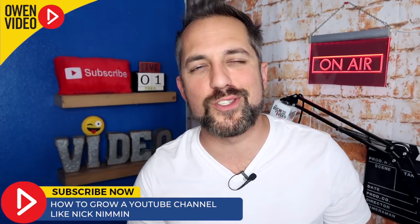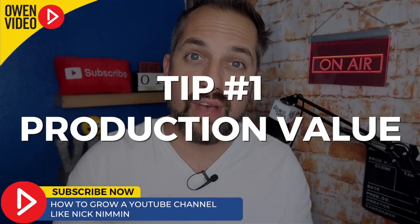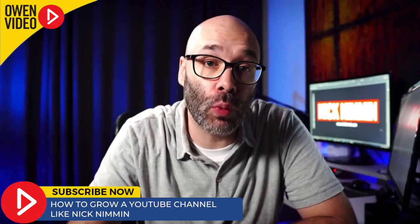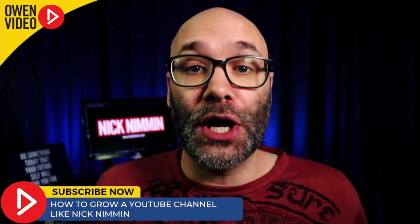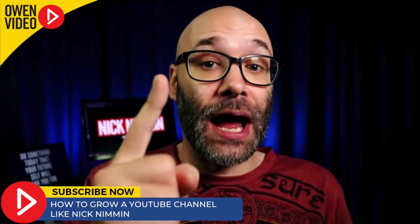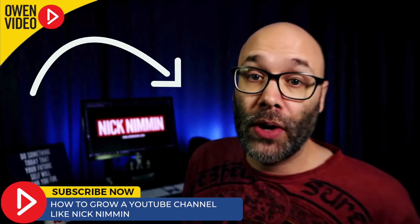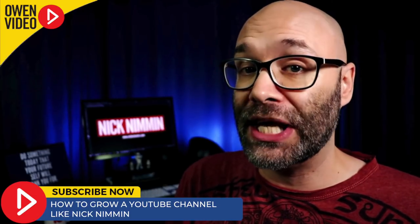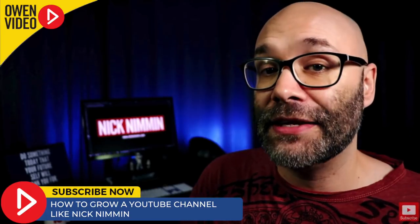Let's talk about five things Nick is doing tremendously well, starting with number one: production value. First of all, let's take a look at this frame. Notice how Nick has three different levels of lighting. Starting in the back, he's got a blue light kind of lighting up the curtains, giving a sense of color that satisfies the entire frame. It's from this color that he's able to sort of build out the matching and contrasting colors in the rest of the frame.